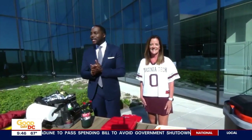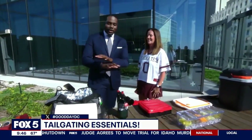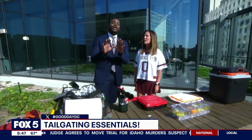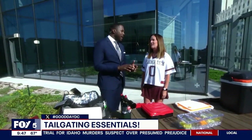We are on the Fox 5 sky deck this morning. It's a beautiful day outside — gorgeous. We're with my fave, Christine Davis. She always comes with so many great gifts. Today we're focusing on tailgating, and you have a great tailgate that you do every year. How many years in the Macon has this been? Almost 20.